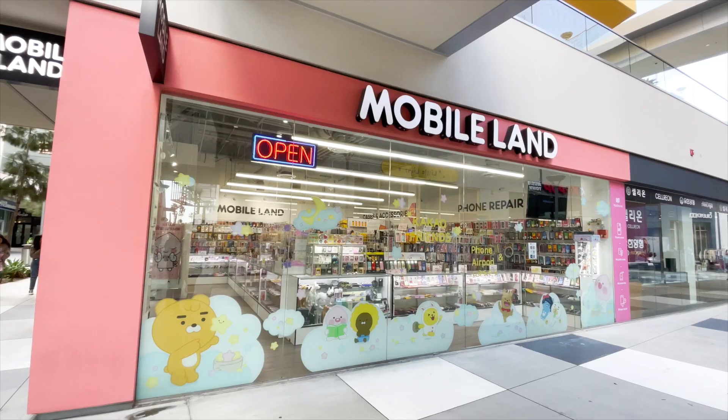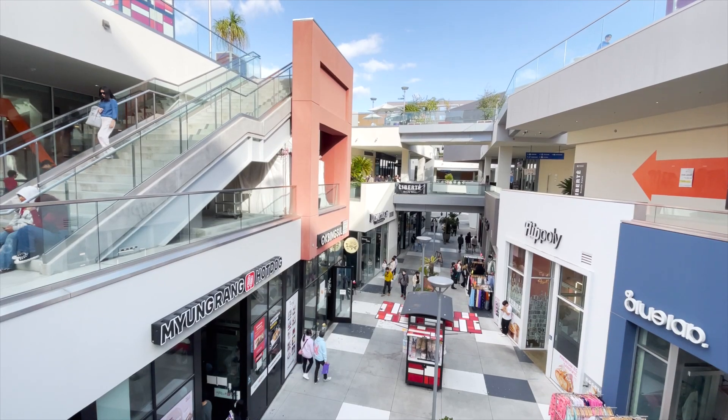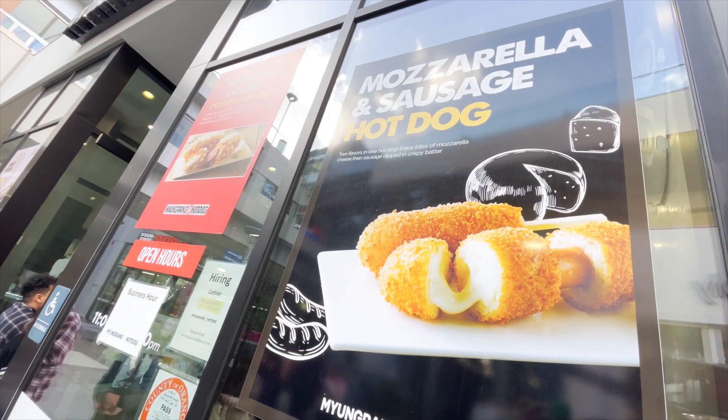One of the best things about staying at the Doubletree Buena Park is how close it is to all the unique activities here in Buena Park, California. We just walked over to The Source, which is a hub for shopping, Korean barbecue, Korean desserts, Korean corn dogs, and we're going to eat right now. I'm so excited to check out The Source. I've driven by this place a thousand times on my way to Knott's Berry Farm, but this is one of the most unique things to do in Buena Park. Let's go get our grub on.